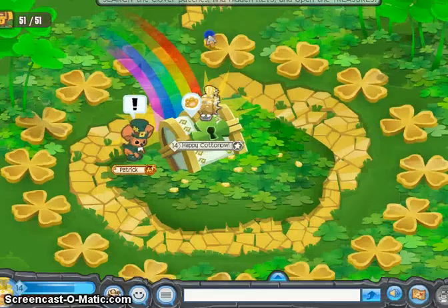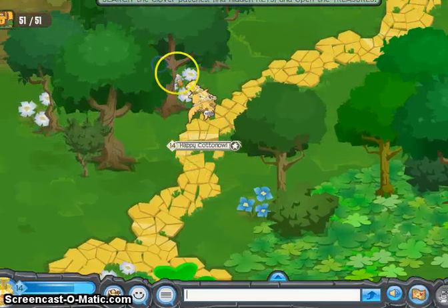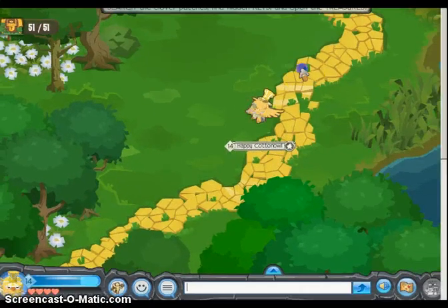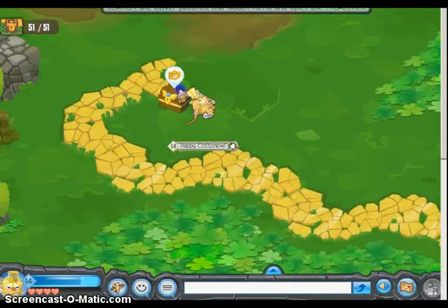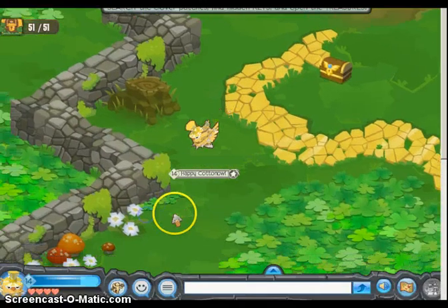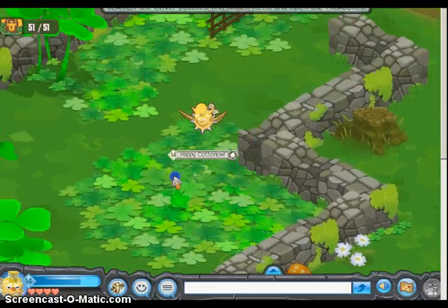Oh man, this is cool. I knew they were going to have a new adventure like this. Look at the pathway, it's so pretty. I love that music - I'd turn it on but it's early, like 5:30 in the morning. I like that stone wall - I want that. I hope you can win it.